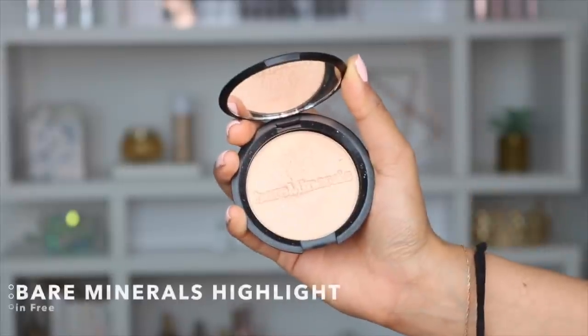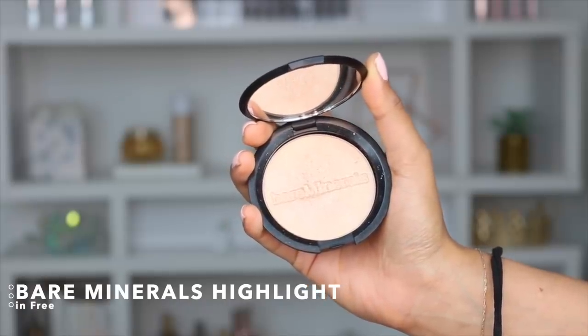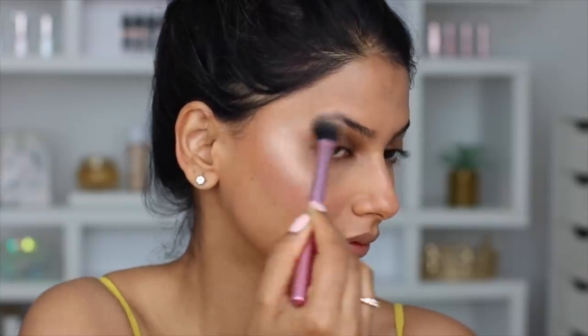Now let's talk about highlight. This is from Bare Minerals — such a good everyday highlight that's perfect for all year round. You can really build it up to be very intense, or keep it more natural — not super natural, but you know, not as intense as I've done today.